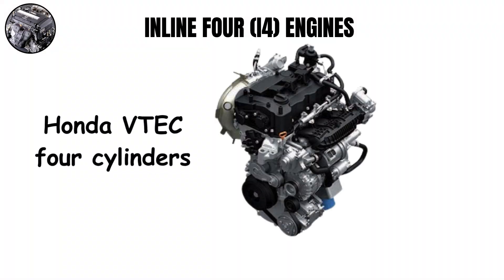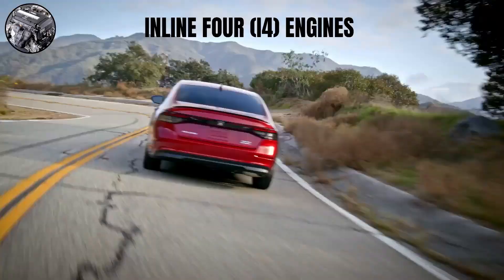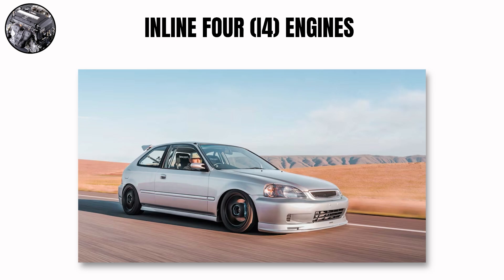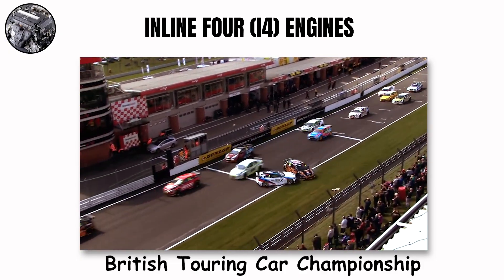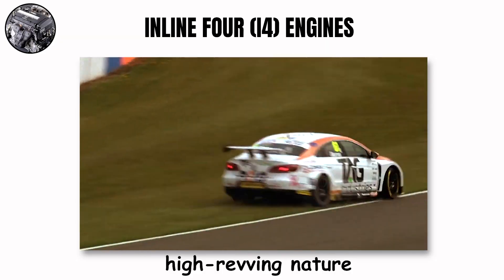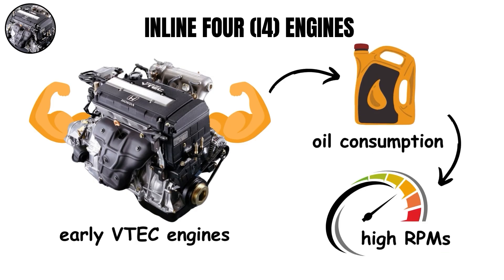Honda VTEC four-cylinders show this well. At low RPMs they sound calm, but when VTEC kicks in, they change into high-revving machines with a special mechanical howl that Honda fans love. Honda's B and K-Series VTEC engines dominated Touring Car Championships throughout the 90s and early 2000s. Early VTEC engines were known for oil consumption issues at high RPMs when pushed hard on track.